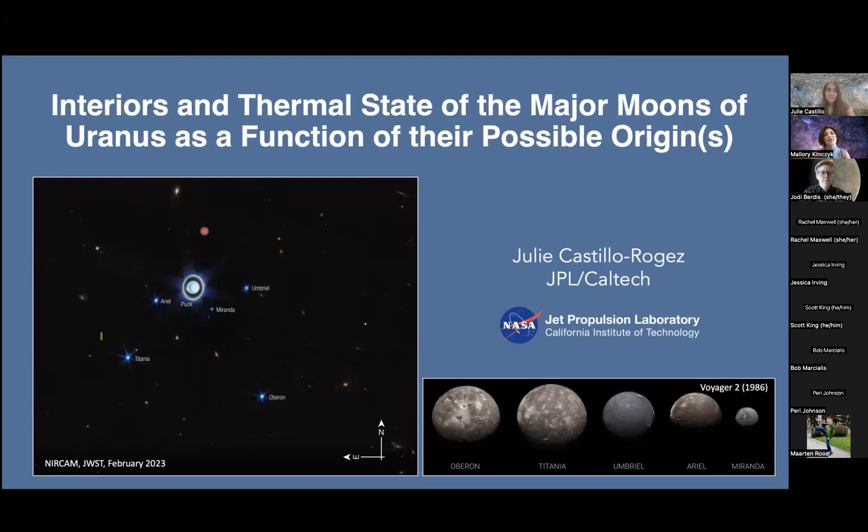Dr. Julie Castillo-Rogues is a senior research scientist at the Jet Propulsion Lab. She received her PhD from Nantes University in France and came to JPL as a NASA research fellow in 2002. Her research specializes in the physical and chemical evolution of icy moons and dwarf planets. She has been involved in several missions including Cassini, Dawn as an extended mission project scientist, and she is part of the Europa Clipper gravity and radio science team. She's also a technology nerd involved in smallsats and onboard autonomy for deep space missions.